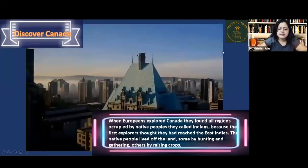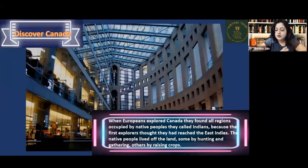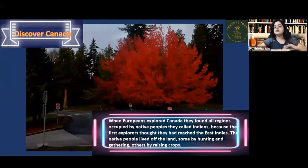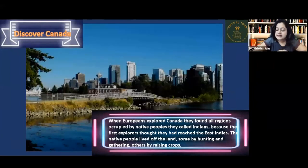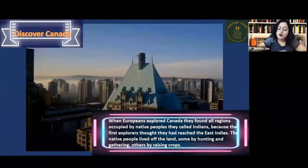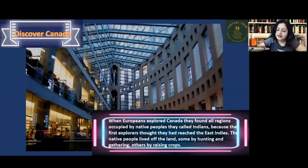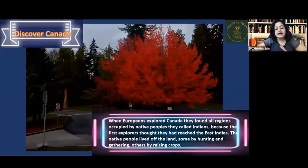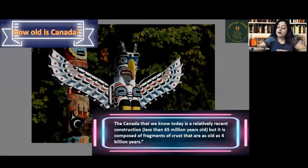When Europeans explored Canada, they found all regions occupied by native people whom they called the Indians, because the first explorers thought they had reached the East Indies. The native people lived off the land — some by hunting and gathering, others by raising crops.